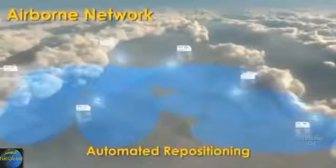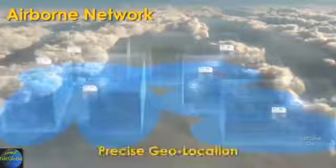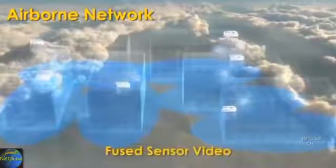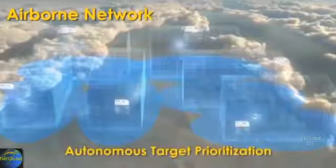The Predator C provides an airborne network for automated repositioning, precise geolocation of threats, fused sensor video, attrition tolerance, and autonomous target prioritization.